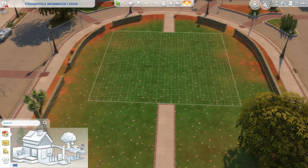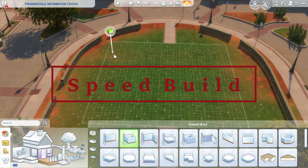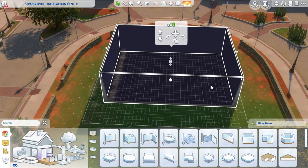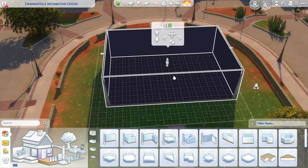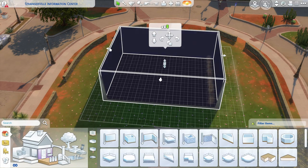Hey everyone, welcome back to another Sims video. This is a speed build and I just wanted to do some quick updates. Happy Accidents is working on some major projects for October 2021, so be on the lookout for those.